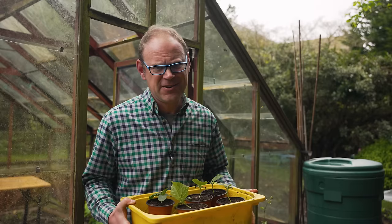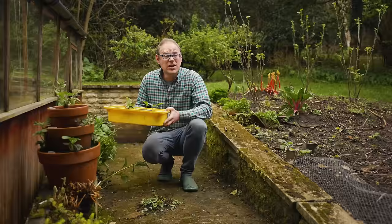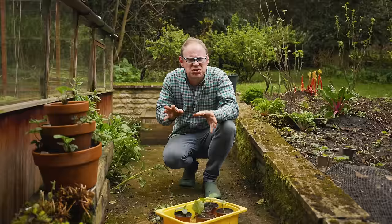Ideally we want to plant our cucumbers outside during a spell of milder weather, and most definitely after the risk of frost has passed. Before then we need to harden off our plants by acclimatizing them to outdoor conditions. I'll leave my plants outside somewhere nice and sheltered for increasingly longer periods over a week or so — maybe an hour or two on the first day, a few hours more on the second, and so on until it's time for the big day.